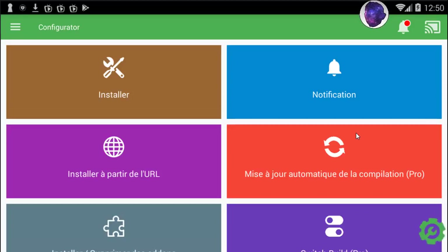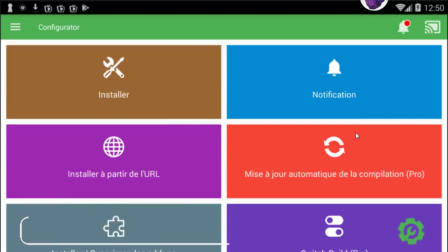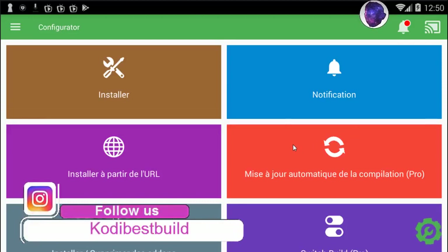I wish you are doing well and having a great time with your friends, your family, or anyone. In this video I'm going to show you how to install builds from this great app. You can find it in the app store — it's the Configurator for Kodi. You can clean Kodi, install anything, updates, or whatever, and make it better.